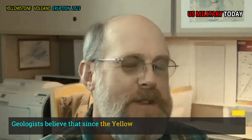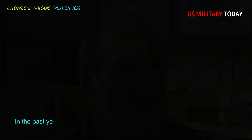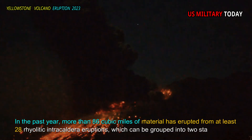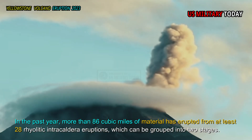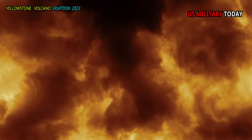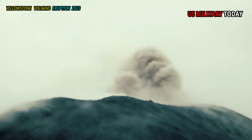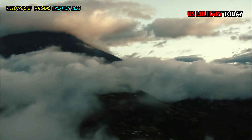Geologists believe that since the Yellowstone caldera was formed 631,000 years ago, more than 86 cubic miles of material has erupted from at least 28 rhyolitic intracaldera eruptions, which can be grouped into two stages. Between 580,000 and 250,000 years ago, at least 6 eruptions occurred in the caldera. This is known as the rhyolite of the Upper Basin member.